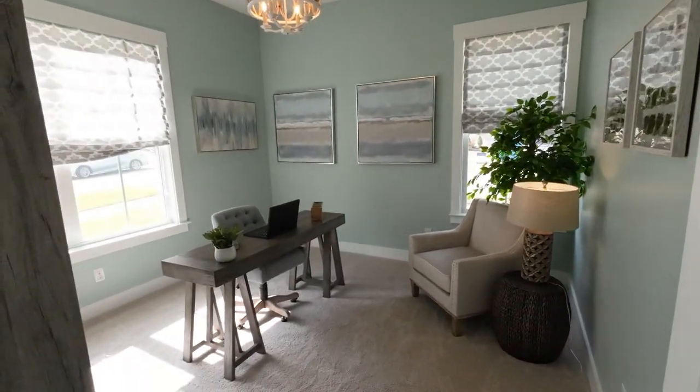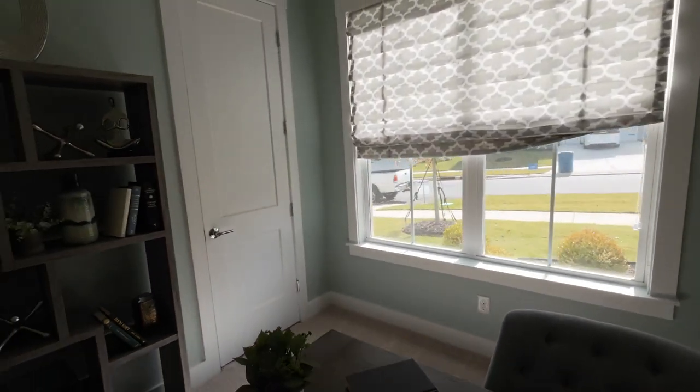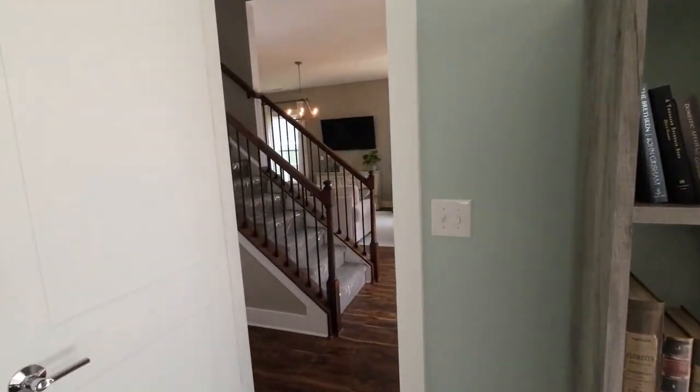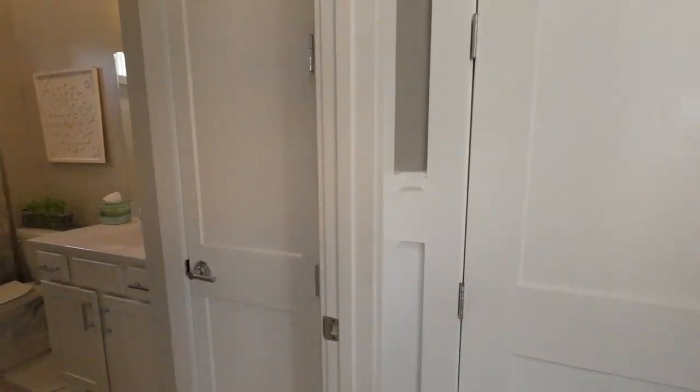Two bedrooms down — a primary suite down and this one. They've got it obviously staged as an office, but the guest suite on the main level is perfect, especially if mom and/or dad are following you from Rhode Island to move to Charlotte.